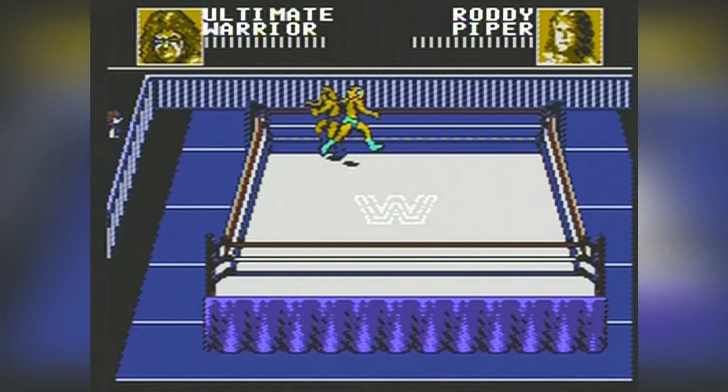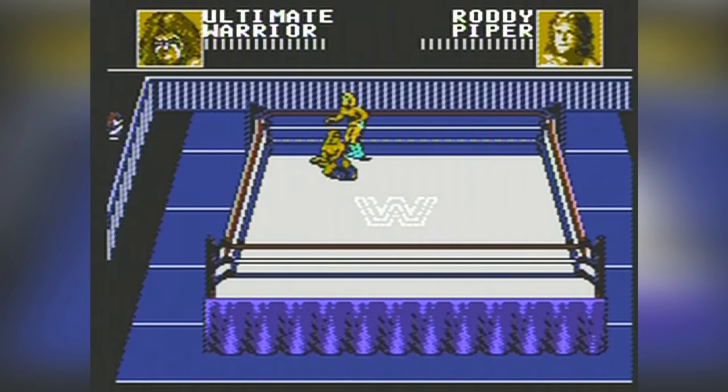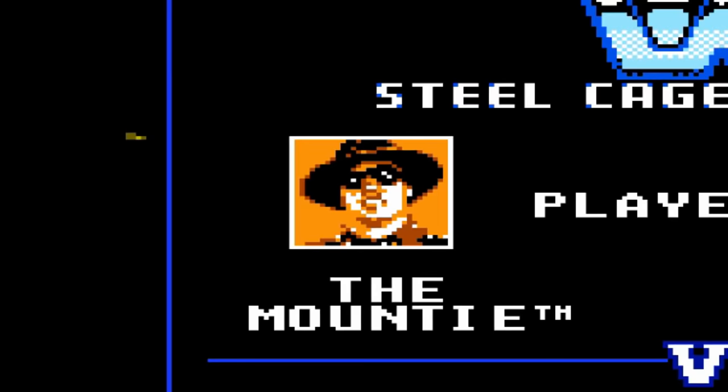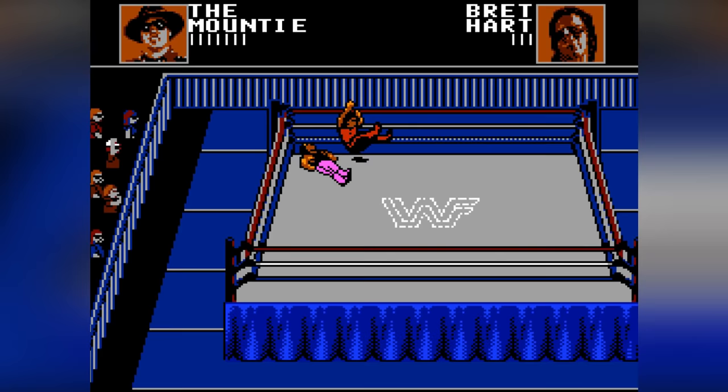Coincidentally, this wasn't the first time the Ultimate Warrior was rushed in to replace another wrestler in a WWF game. The same thing happened with him replacing Jeff Jarrett at the last minute in the PS1 and Sega Saturn title WWF In Your House. Now the Mountie is a bit of a mystery as to why he was taken out, but at an educated guess, the WWE considered him one of their more forgettable wrestlers to modern-day fans — that, or they just hate French Canadians.